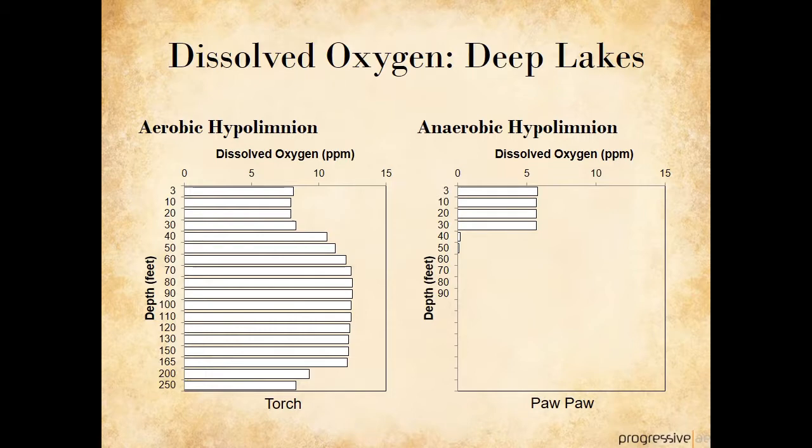With deep lakes, we can have two different scenarios develop in the summertime: one scenario where the deep water, or hypolimnion, is well oxygenated (aerobic), and one where the hypolimnion is oxygen depleted, or anaerobic. This slide shows two of our lakes of interest, Torch Lake and Paw Paw Lake. The deep waters of the hypolimnion in Torch Lake are not only well oxygenated — the oxygen concentrations below about 30 feet are even higher than they are at the surface, because cold deep waters hold more oxygen than warm surface water. By contrast, Paw Paw Lake has about 6 parts per million of dissolved oxygen in the upper layer, and below 30 feet the lake is nearly devoid of oxygen.